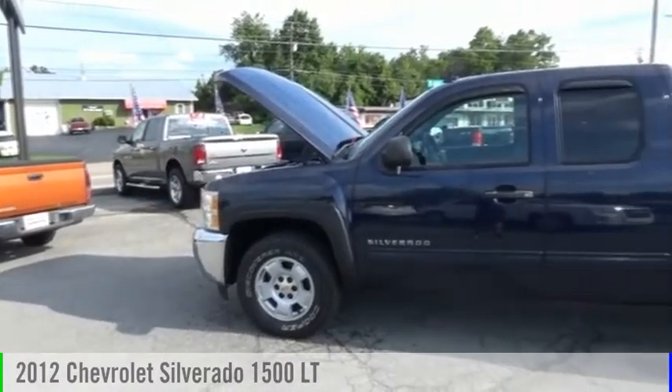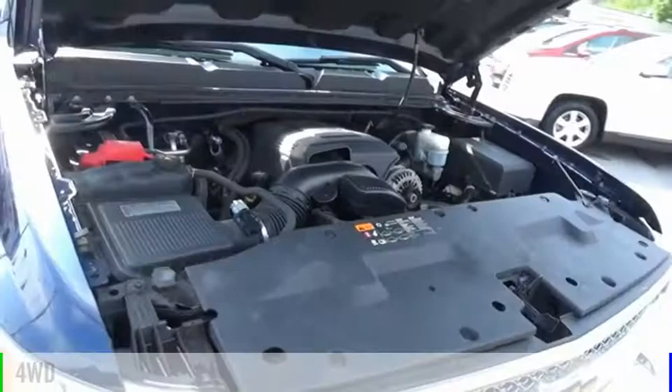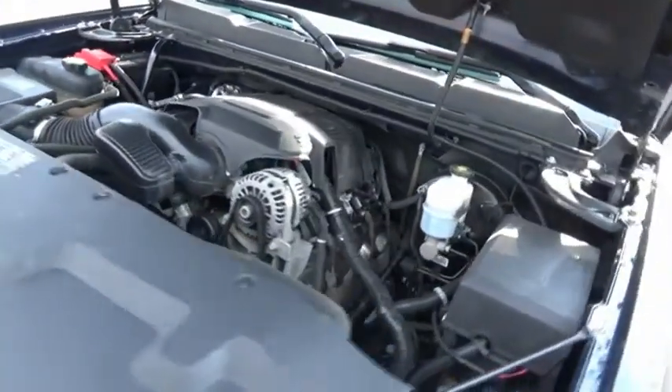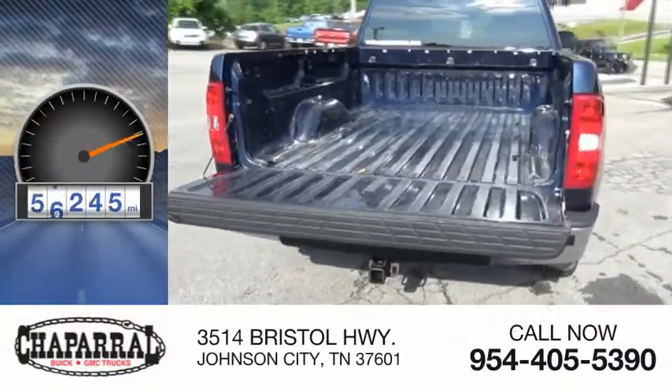Come test drive a 2012 Silverado 1500. This vehicle is powered by a four-wheel drive, eight-cylinder, 5.3-liter engine, and is priced below $20,000. This vehicle has less than 80,000 miles.